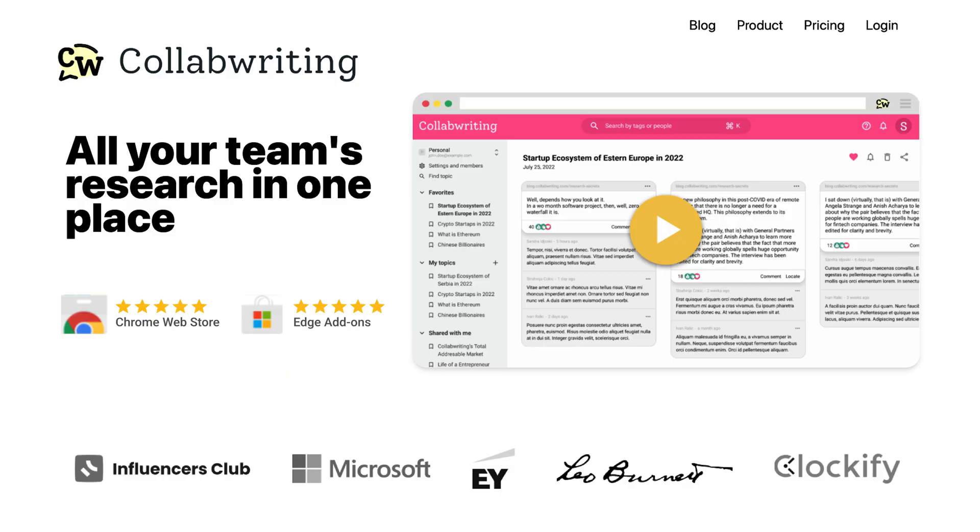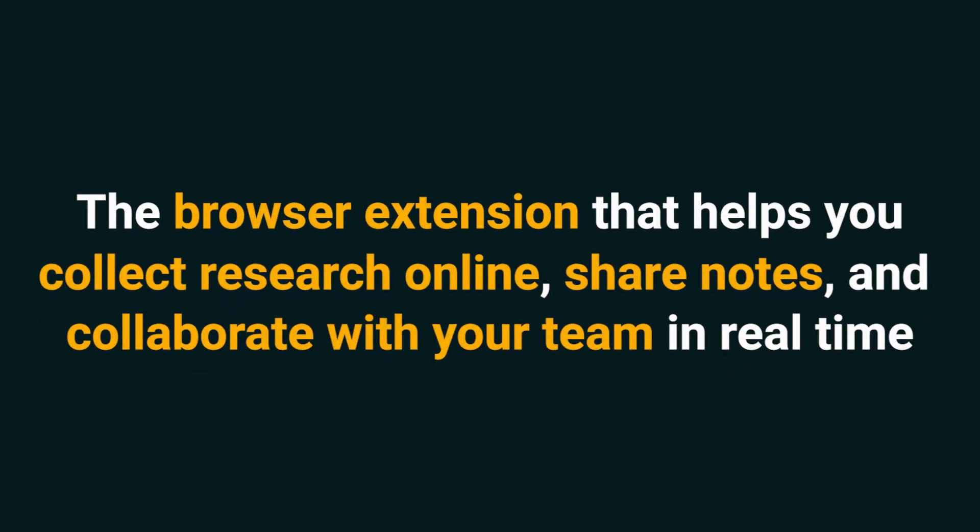Today we're talking about Collaborating, the browser extension that helps you collect research online, share notes, and collaborate with your team in real time.